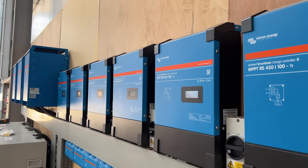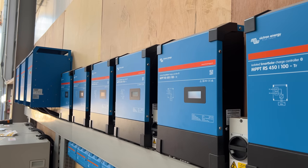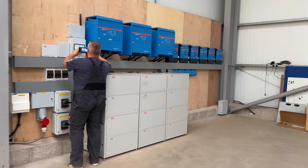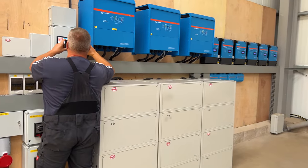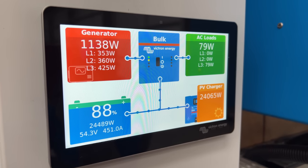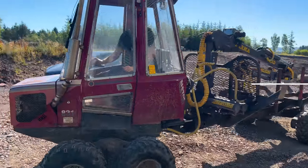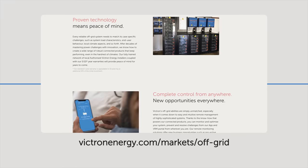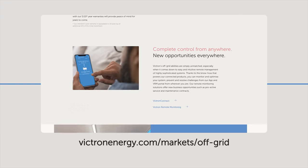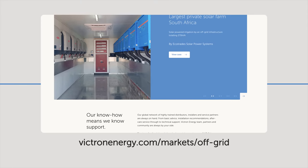With energy prices continuing to increase, it simply shortens the payback timescale. Scottish Woodlands now has renewable energy to not only keep their facilities running, but as the site increases in size into the future too. Take a look at how other businesses have benefited from being off-grid on the Markets & Industrial page on the Victron Energy website.